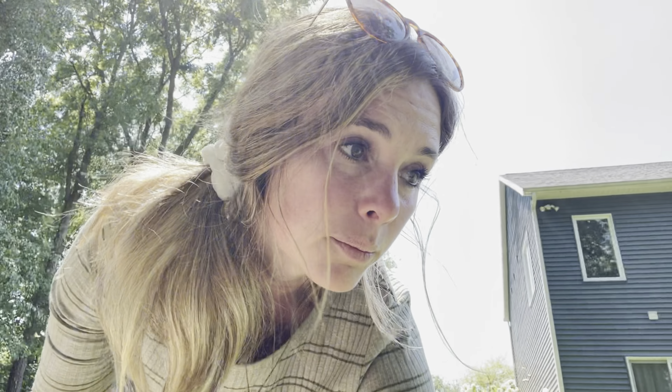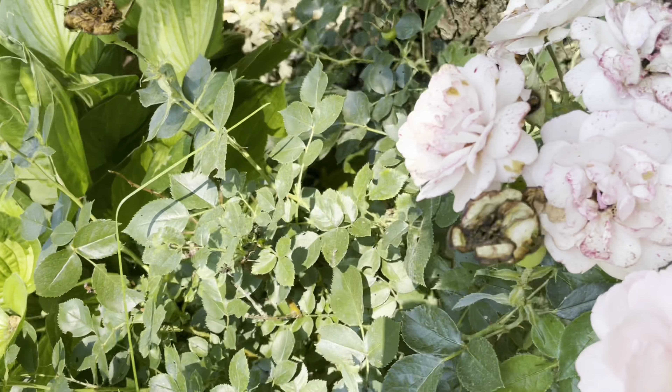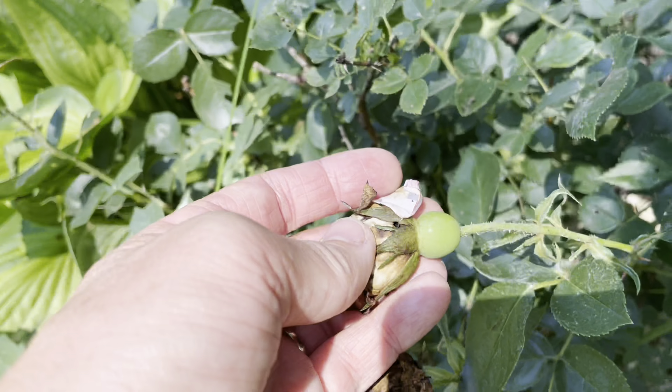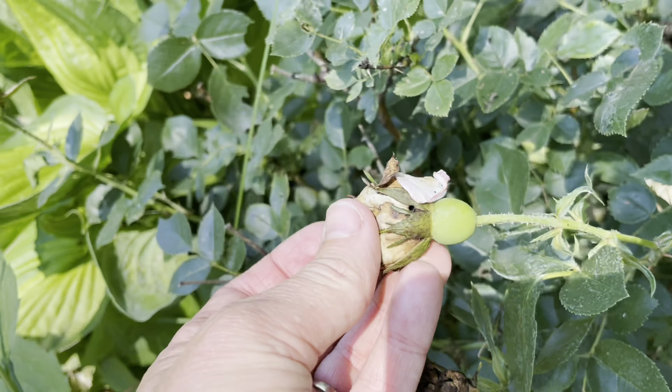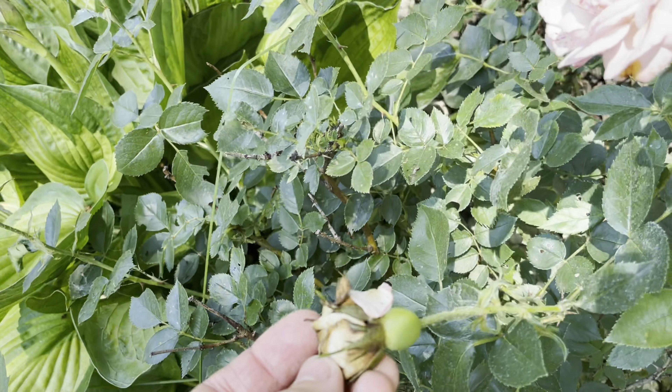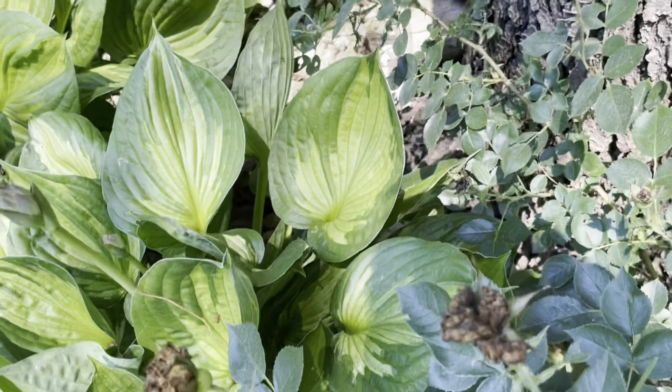While I'm out here, I should cut back that other Easy Elegance rose — the light blush pink one. Actually, I think I might leave it because of the rose hips. If I leave the dead blooms on this, it produces these really cool rose hips, and then they turn a really pretty orangish-red color in the fall. So I think I might just leave them.